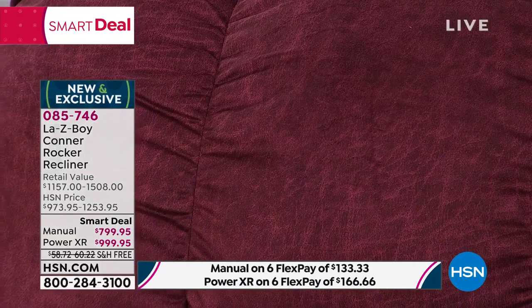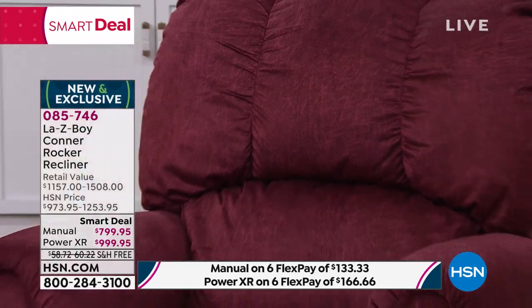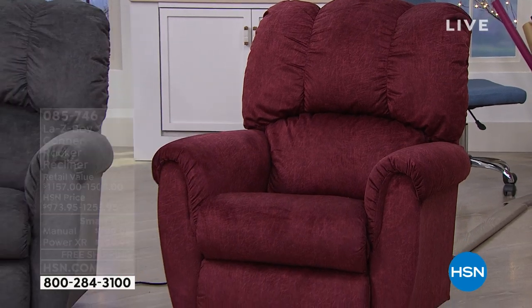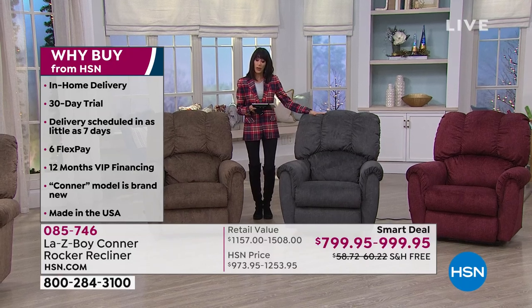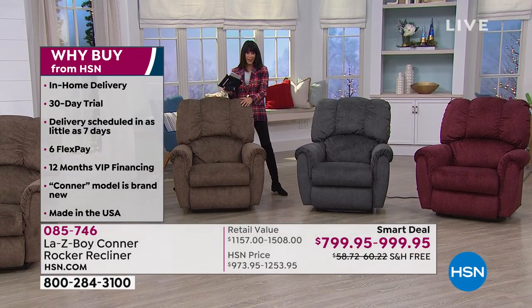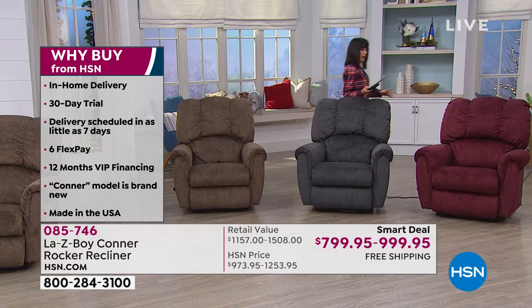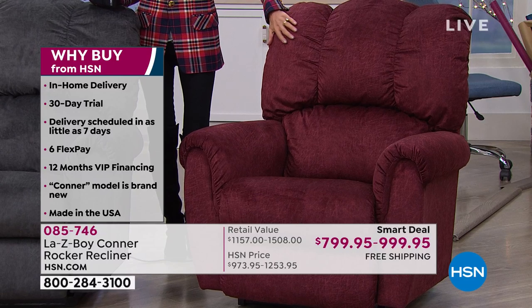This chair has not been seen anywhere — this is its first airing. This is the Connor, and with this chair you have the opportunity to choose either the power or the manual. We'll walk you through the gorgeous color choices: the charcoal, a beautiful chocolate, and a stunning vermilion red that almost has a little melange of a darker color within it.